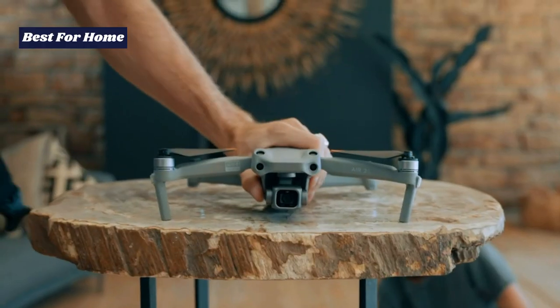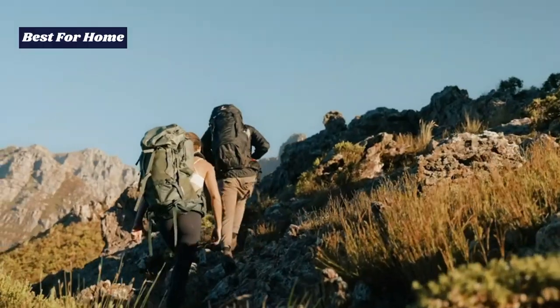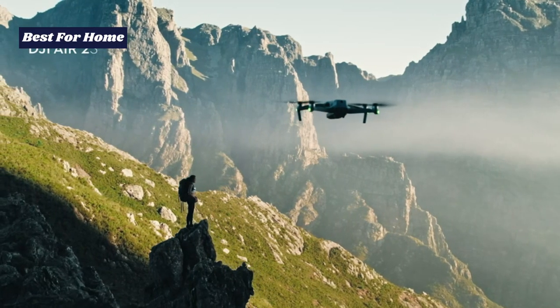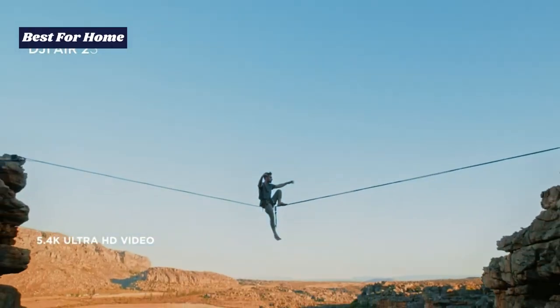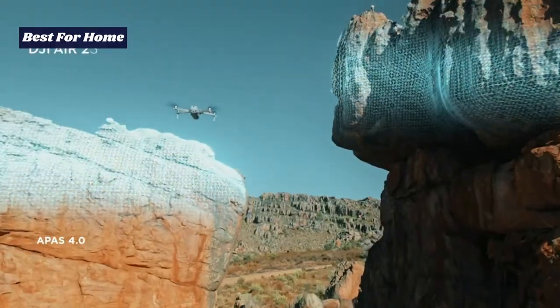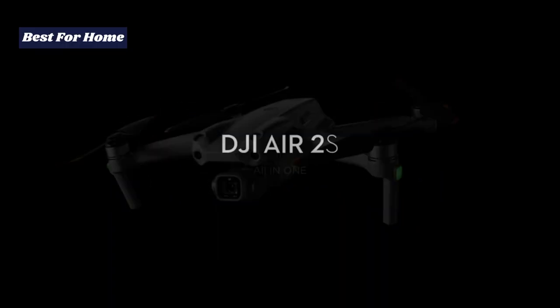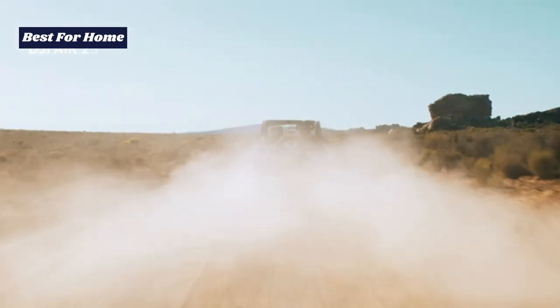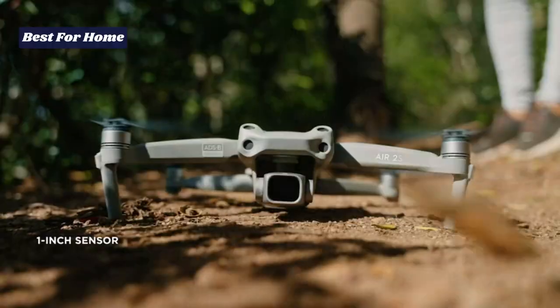In our DJI Air 2S review, our tester was amazed at how smooth and responsive it is to joystick input. It is truly confidence-inspiring to fly in most weather conditions, bar snow, rain, and very high wind. From a cinematography and photography point of view, this drone absolutely excels — its camera is fitted with a 1-inch Sony sensor capable of shooting 5.4K at 30fps, 4K at up to 60fps, and 1080p at up to 120fps. It doesn't get much better than that. Add 4-way obstacle sensing, OcuSync 3.0 technology for rock-steady image transmission, and a plethora of autonomous in-flight features, and you have the best-value camera-equipped drone currently on the market.